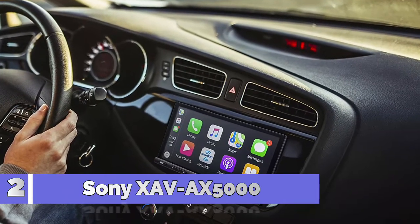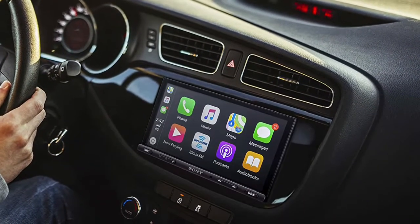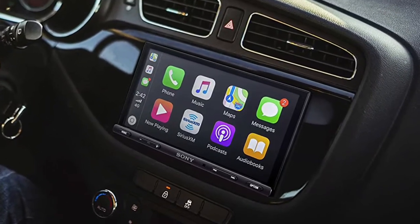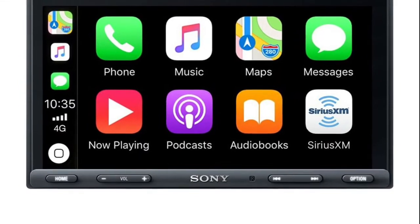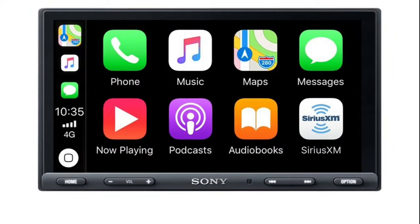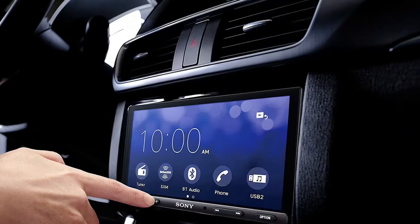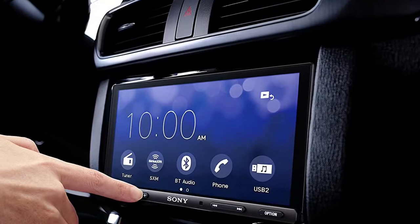Number 2: Sony XAV-AX5000. Connect your compatible Android device to display applications on your vehicle's screen. Enjoy instant access to maps, music, or your phone book. Bring up maps, sort through playlists, and make phone calls all with just a quick tap on the touch controls. Keys along the bottom of the receiver give you instant access to basic features for quick and easy operation on the road.